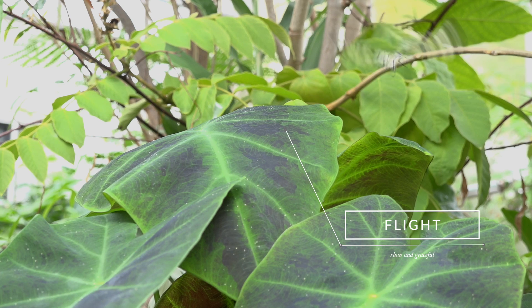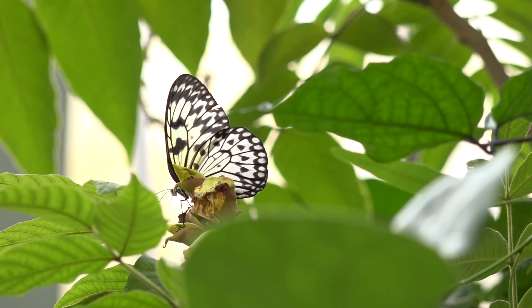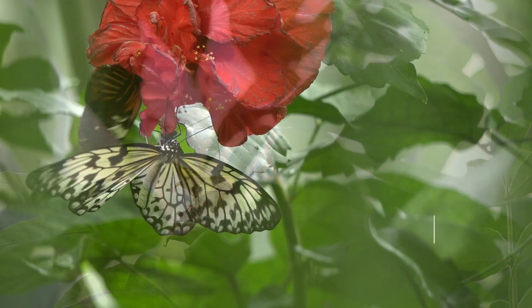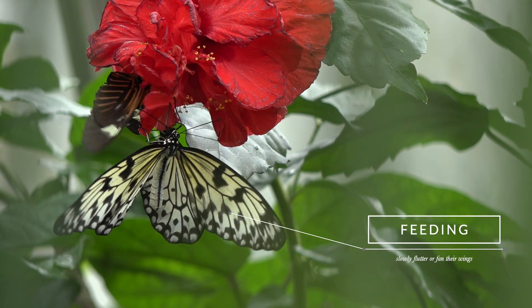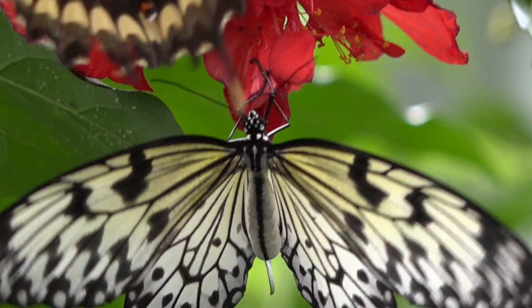They have a slow and very graceful flight, which gives them the appearance of white handkerchiefs floating gently on the breeze. When feeding, white tree nymphs slowly flutter or fan their wings. They are also poisonous to birds.